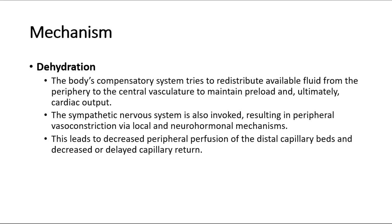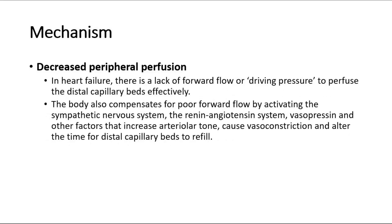This leads to decreased peripheral perfusion of the distal capillary beds and decreased or delayed capillary return. In decreased peripheral perfusion, such as in heart failure, there is a lack of forward flow or driving pressure to perfuse the distal capillary beds effectively. The body also compensates for poor forward flow by activating the sympathetic nervous system, the renin-angiotensin system, vasopressin and other factors that increase arteriolar tone, cause vasoconstriction, and alter the time for distal capillary beds to refill.